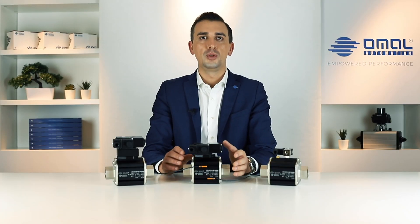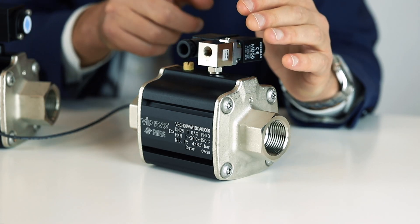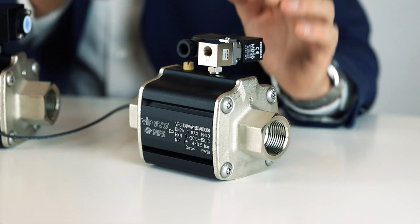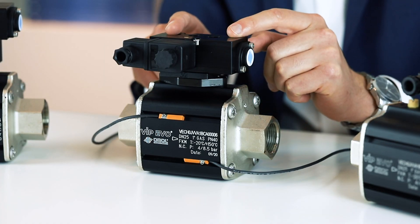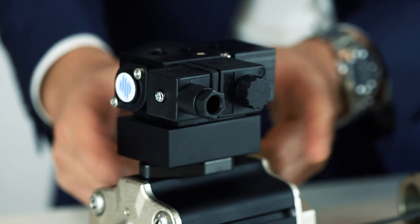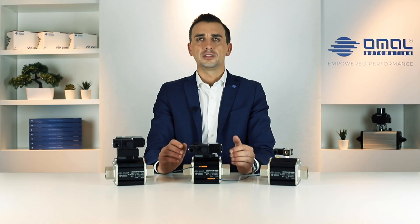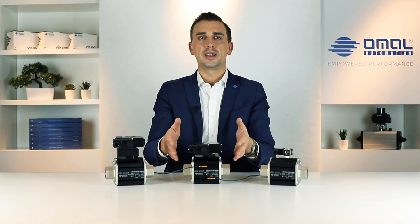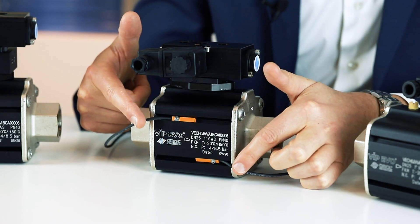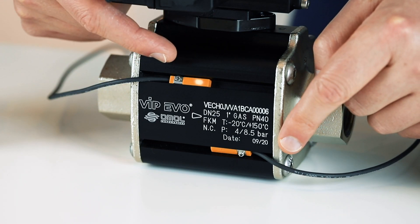Vip Evo can also be equipped with several useful accessories. We can supply pilot valves for single acting version, Namur solenoid for double acting version, and a flow regulator when needed — for example to reduce opening and closing time. An interesting option is the position feedback: we can suggest a version with inductive LED limit switch that recognizes valve position thanks to internal magnets.